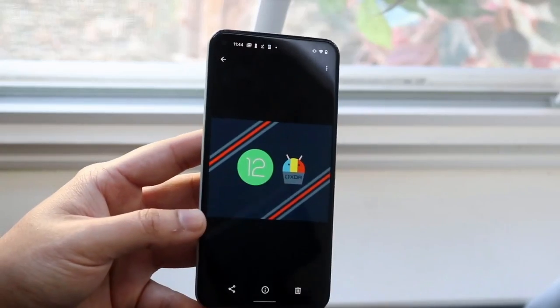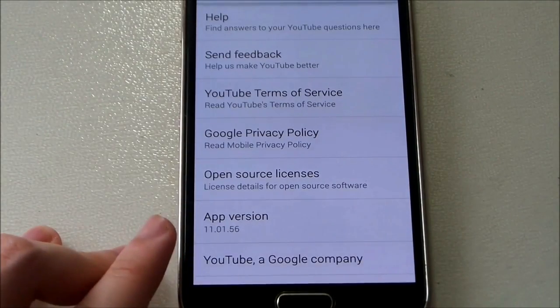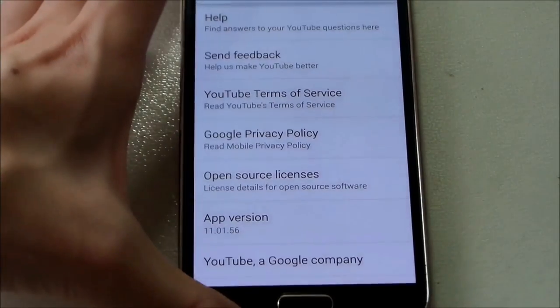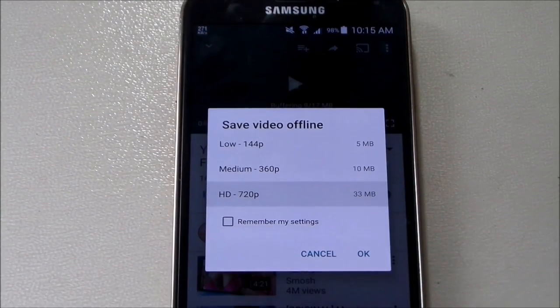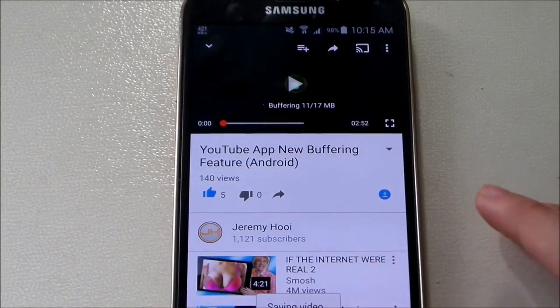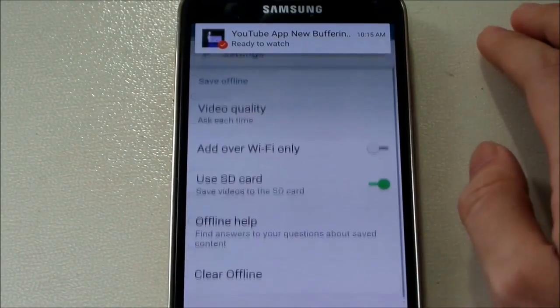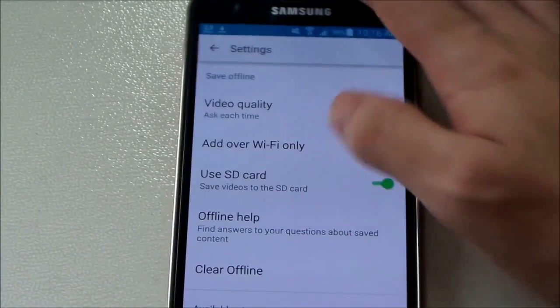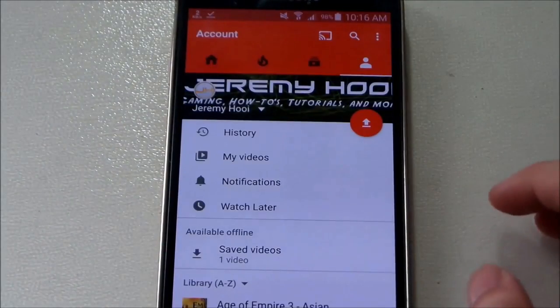Review and delete any items that are no longer useful or relevant. Additionally, explore the settings of your apps for options to manage and clear offline content directly. Some apps have built-in tools for deleting cached data or managing downloaded files. By regularly cleaning out your downloads and offline content, you can prevent your storage from becoming cluttered and keep your device running smoothly and efficiently.